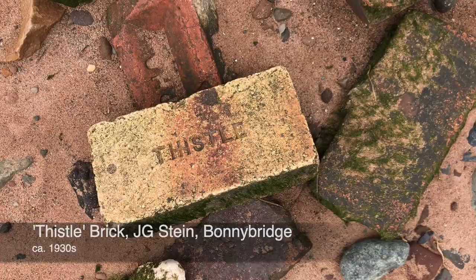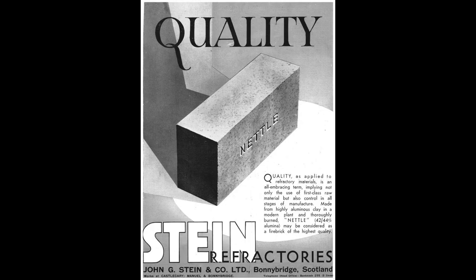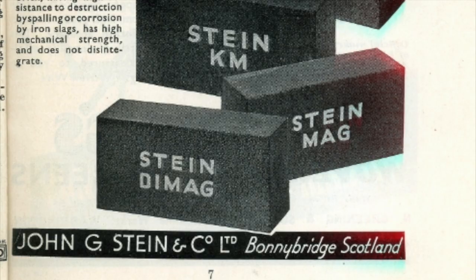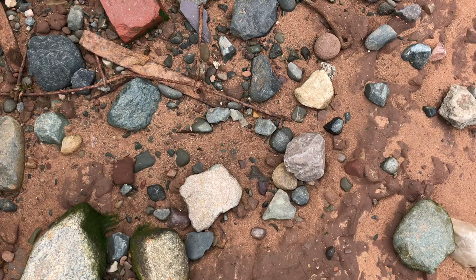Thistle bricks — JG Stein brickworks. That's the Milnquarter fireclay and ganister works in Bonnybridge, Stirling. JG Stein made bricks in Scotland; they had works in Castlecary, Bonnybridge, and also at Manuel near Linlithgow. Thistle was a 38 alumina firebrick, but the Stein brands varied in content and some of their other bricks are stamped with 'Nettle' or 'Stein'. I love that — Thistle and Nettle for these Scottish bricks.